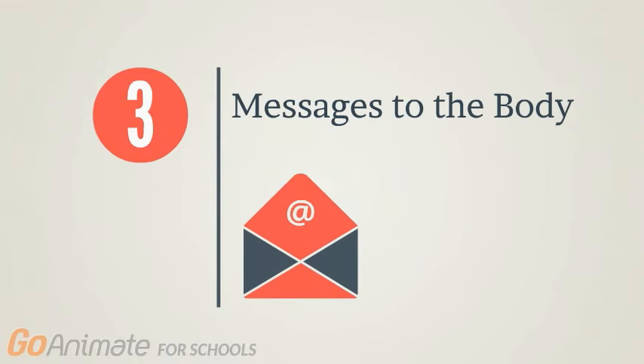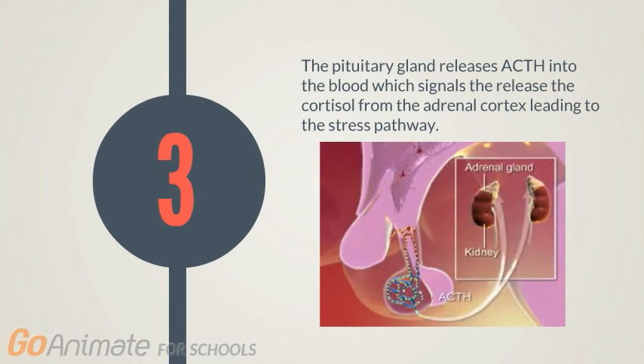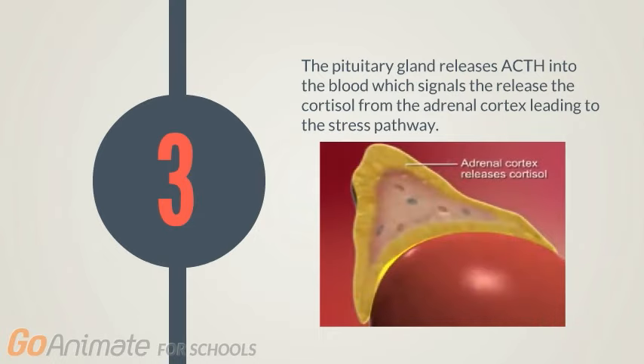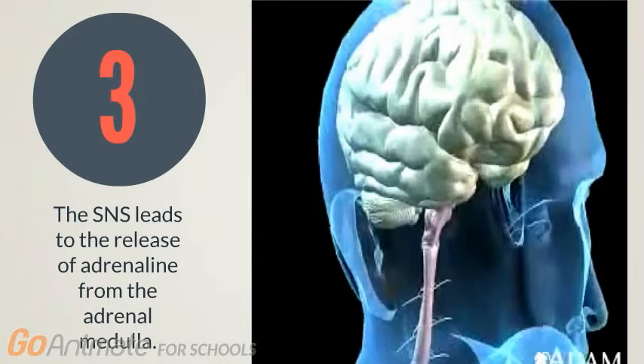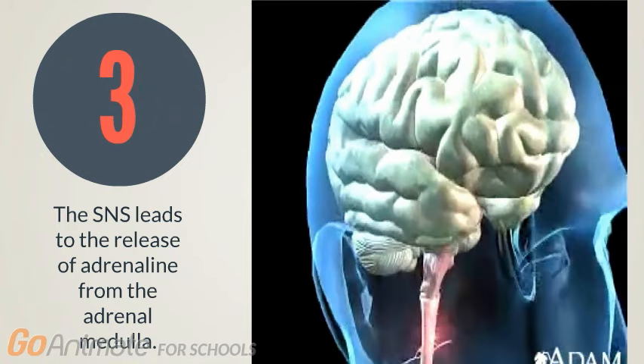In Step 3 of the fight or flight response, we discuss the messages being sent to the body. The anterior pituitary gland releases ACTH, which travels through the blood and stimulates the release of the stress hormone cortisol from the adrenocortex. At the same time, the sympathetic nervous system synapses with the adrenal medulla and leads to the release of adrenaline.